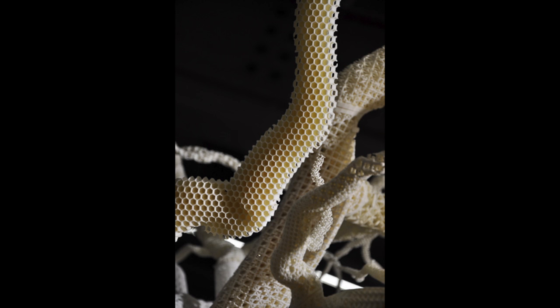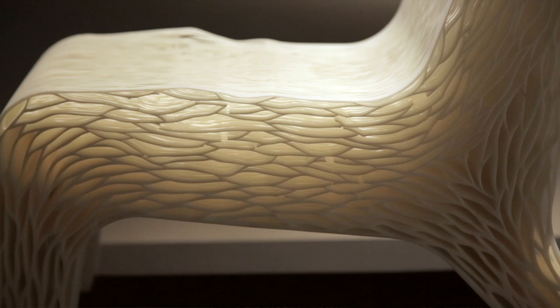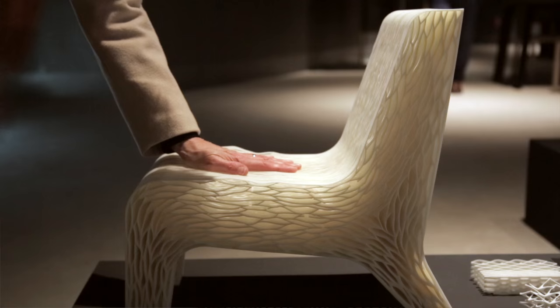3D printing is also a way to grow material, so I've used this solution to create a new way of soft seating with several different functions in it, all out of one material.